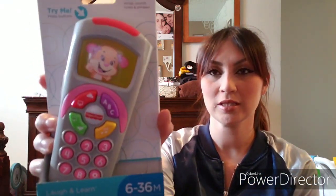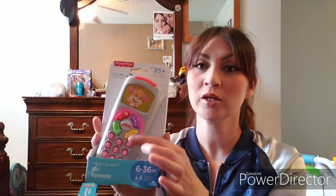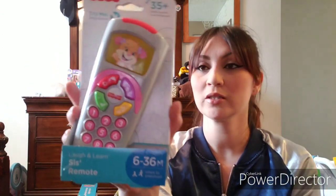We basically got her all these learning toys because she's gonna turn two in a few weeks and she needs to learn her colors, numbers, and ABCs. Next we got her a toy remote — it's a little puppy remote. She likes to play with controllers and remotes, anything electronic, so we got her her own. It tells you numbers and ABCs. She's gonna love it.